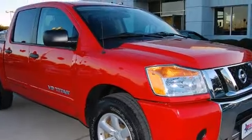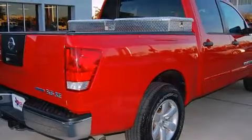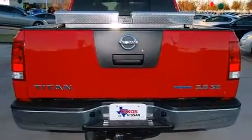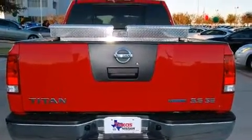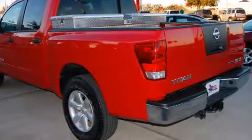A 5.6-liter V8 engine pairs with a sophisticated 5-speed automatic transmission, providing a smooth and predictable driving experience. Well-tuned suspension and stability control deliver a spirited yet composed ride and drive.